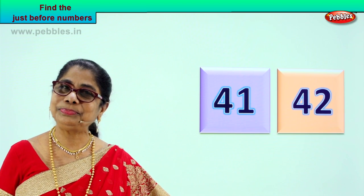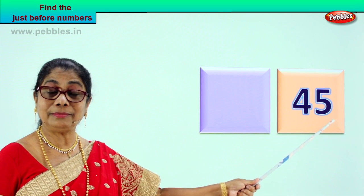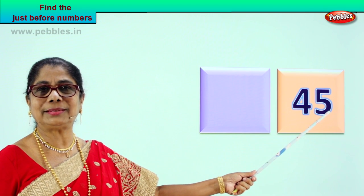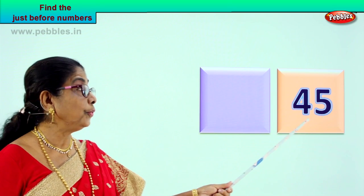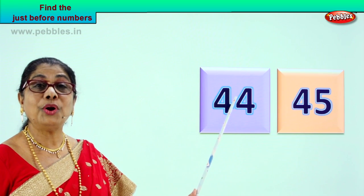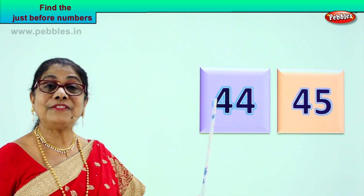Shall we look at another number? Here is another number. Read with me: four and five — forty-five. What can be the number just before forty-five? Look at the last number — five. The number that can come before forty-five — good — forty-four. Four and four, forty-four. Forty-four comes just before forty-five. So the number just before forty-five is forty-four.